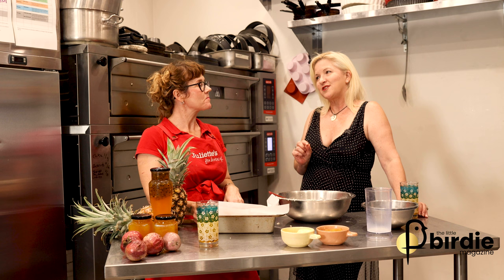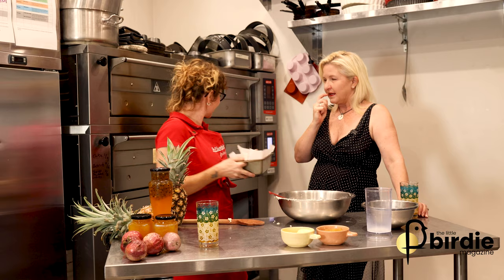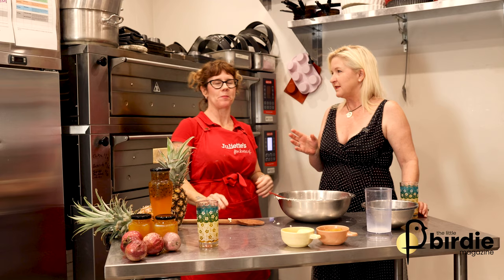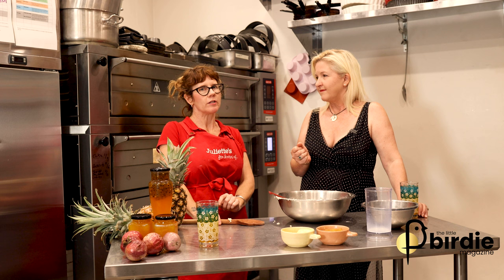Juliet's is actually well known for its gelato, which is made on site — but that's for another episode. They're very well known as a place that's always open, with fabulous sweets, gelatos, and coffees. They open at six o'clock seven days a week and close at 9:30, except on Friday and Saturday when they're open until 10.